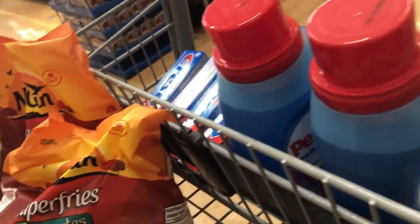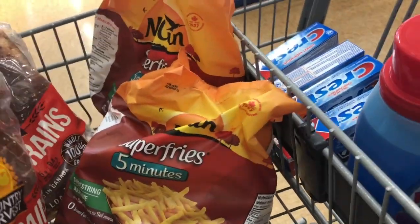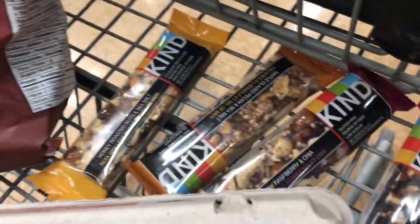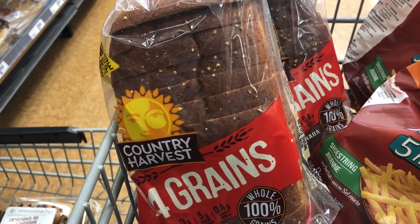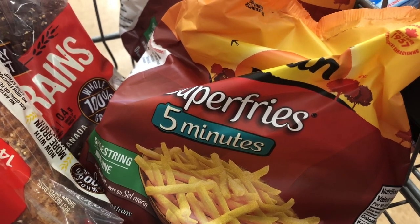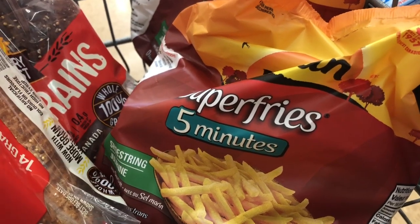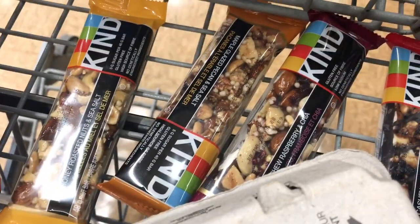So before we check out, these are the items we have. As I mentioned, our budget is $10. So we have 2 bread, 2 fries, eggs, and 4 Kind bars. We'll price match the fries for $2, then pay $1 after coupon. And we'll claim $1 from Checkout 51 for cashback. Price match at $2, price match at $1 — basically we're just paying taxes on those.